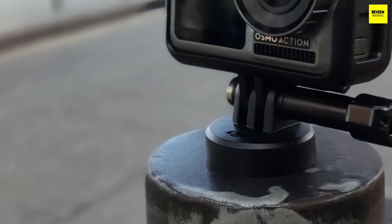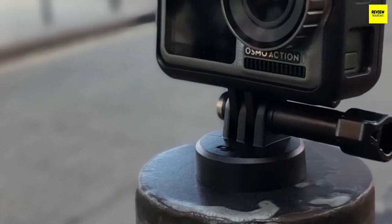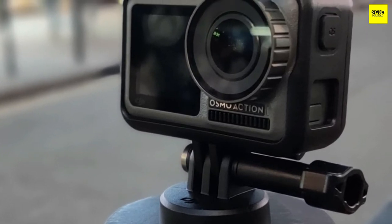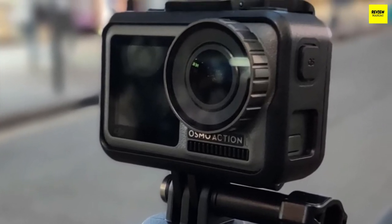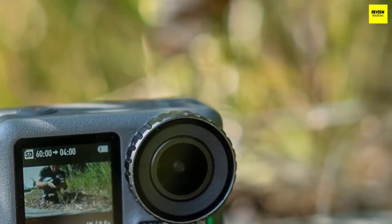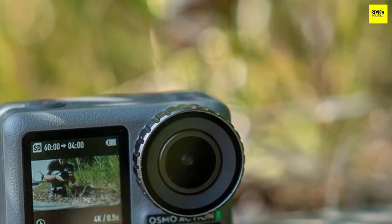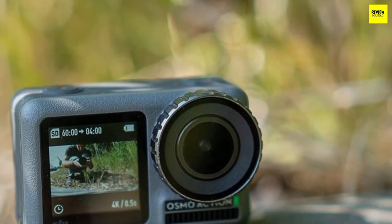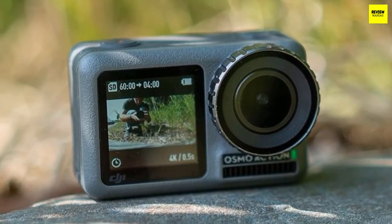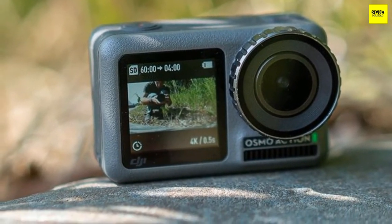The DJI Osmo Action delivers superb image quality comparable to high-end competitors. I was particularly impressed by the Rock Steady image stabilization system, which worked wonders. It can shoot 4K content at 30 fps in 4:3 aspect ratio, or up to 60 fps at 16:9. Dropping to 1080p or 720p lets you go up to 240 fps, resulting in amazing super slow-motion shots.